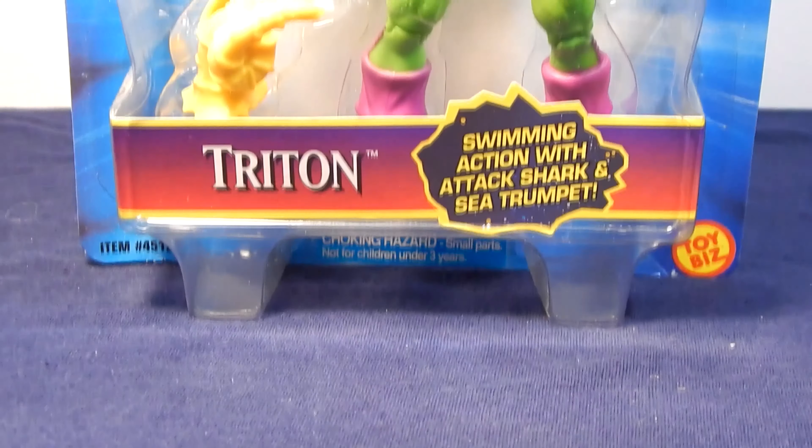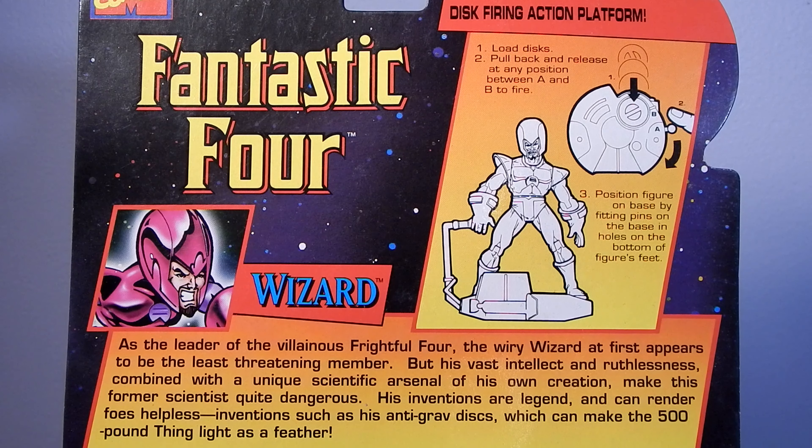Next up is the Super Skrull, an alien from the planet Skrull. The Super Skrull was used in the second attempt by the Skrulls to conquer the Earth. Using the Skrull's natural shape-shifting ability and a ray that enhanced his strength, giving him all of the powers of the Fantastic Four, the Super Skrull came very close to defeating the Fantastic Four, until the Secret Ray was shut off and he lost all of his superpowers. The Super Skrull first appeared in Fantastic Four number 18.